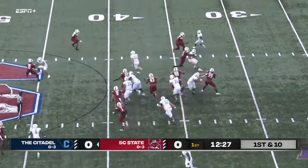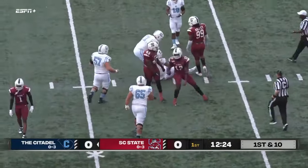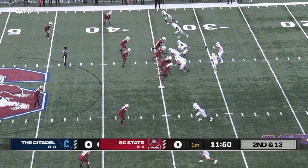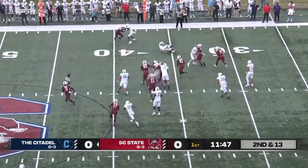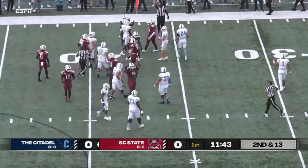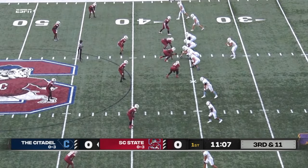Here is Fletcher on the option, nowhere to pitch it to, and he's gonna be dragged down. There's one of our Cricket impact players. Here is Fletcher once again gonna hand it off to Cooper Wallace, and he gets hit hard — it is a positive gain though, far side of the field.